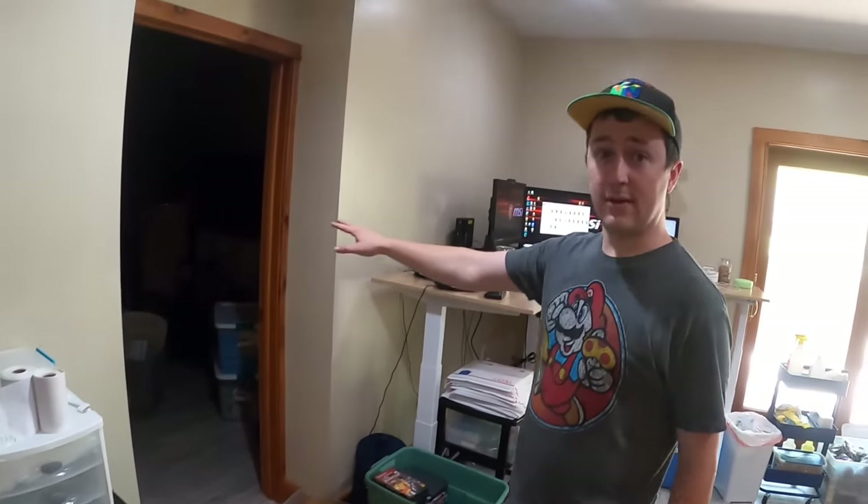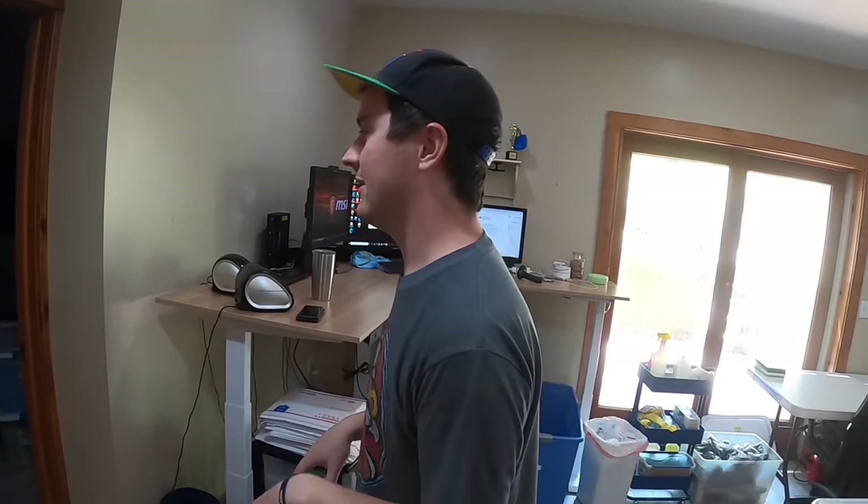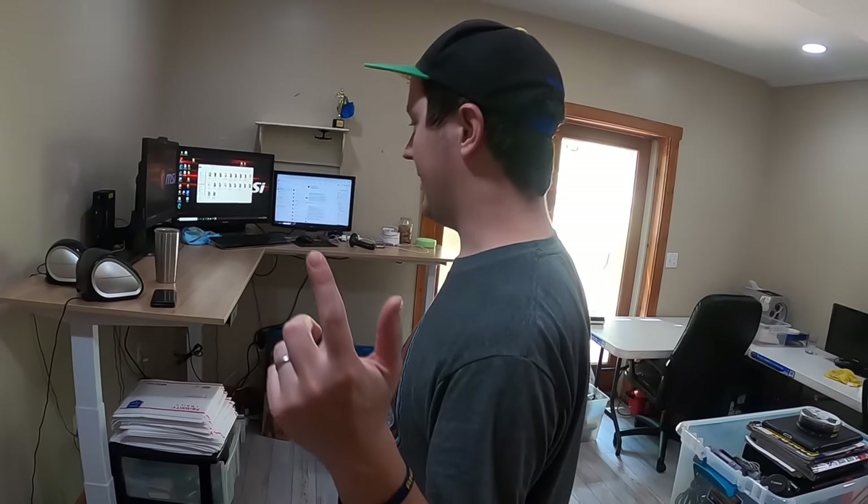But still a work in progress. In here is where I'm going to have the collection, which is completely still in bins, not set up at all. But there will be a collection tour coming when that gets set up, probably a few weeks down the line because we're still working on this.